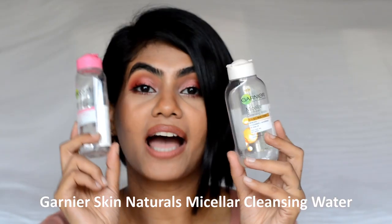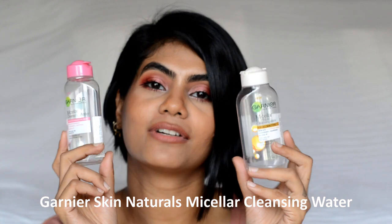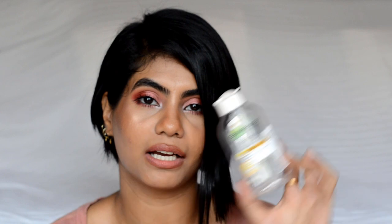Now let's move to skincare. For makeup removing, I have used up two bottles of Garnier Micellar Water — the original micellar cleansing water and the oil-infused one. I personally love the oil-infused one. Both work really well, but I like the smell of the oil-infused one a little better. I've already purchased two big bottles as backup. I've stopped using makeup removing wipes because none of them are biodegradable.